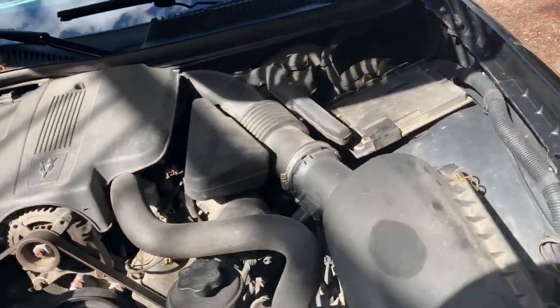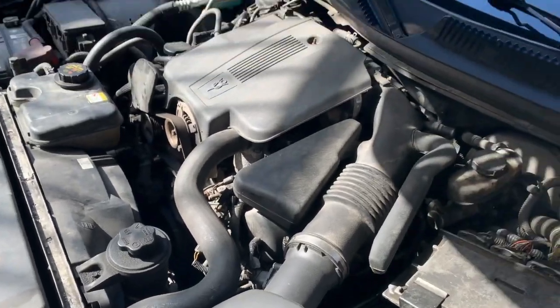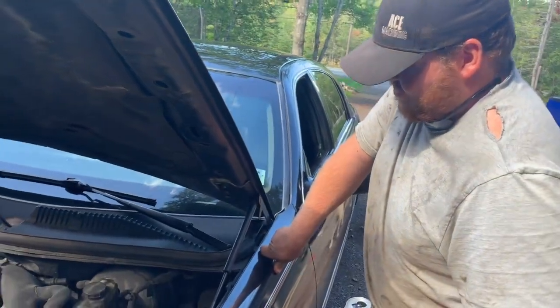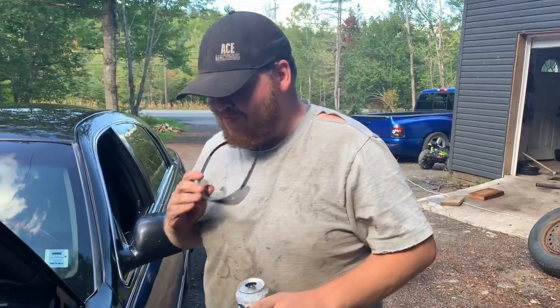It doesn't look too bad to fix — take the air box off. But if it's stuck in the head, then it's more work. Let's face it, if we keep it we'll fix it, but we don't plan on keeping it. I think we should sell it and get a right-hand drive Neon out of the UK.